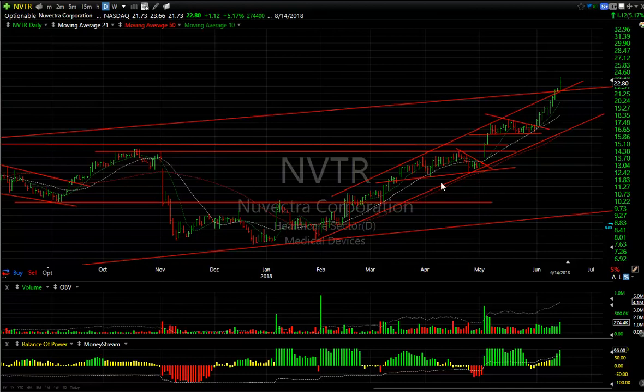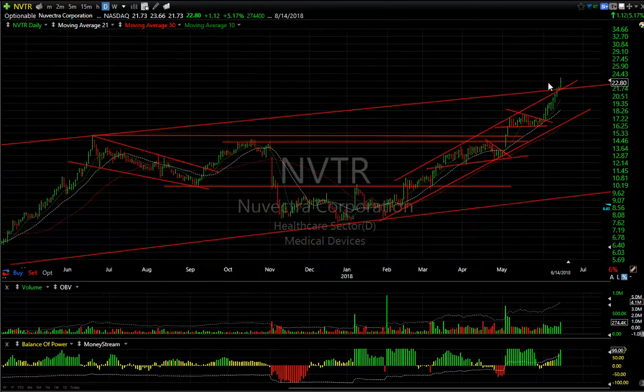NVTR — another beautiful long-term chart I've had on my list for a while. You can see how it broke out there, broke out again, coiled, and it's been ramping up for a week and a half from 16 to 23.50 — more than 50% in just a week and a half. Maybe extended as well, but momentum is very strong.